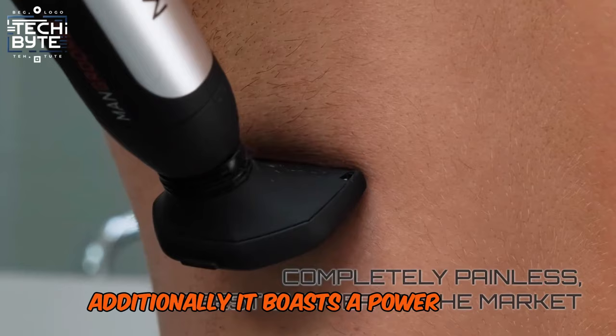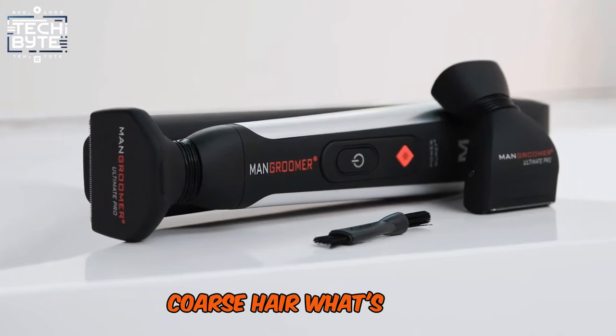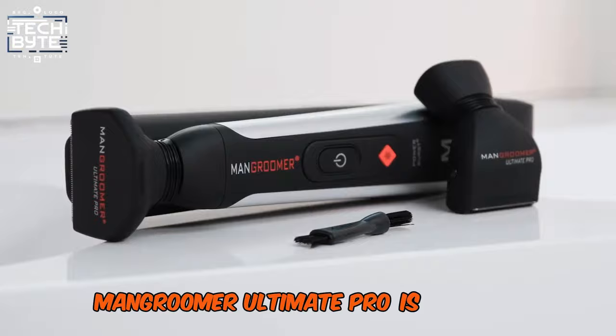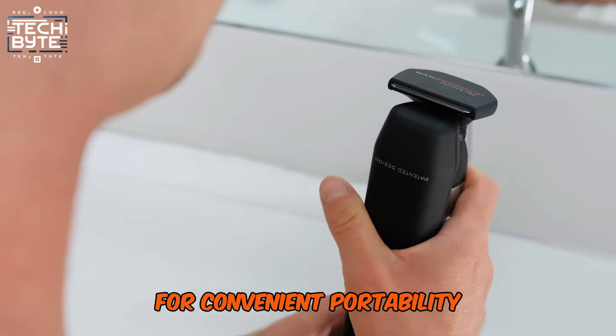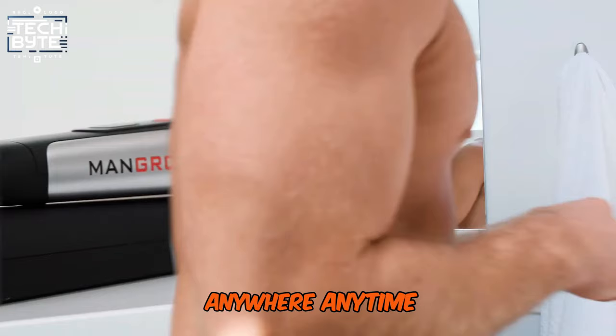Additionally, it boasts a power button specifically designed to tackle thick, coarse hair. What's more, Mangroomer Ultimate Pro is foldable for convenient portability, ensuring you can maintain your grooming routine anywhere, anytime.